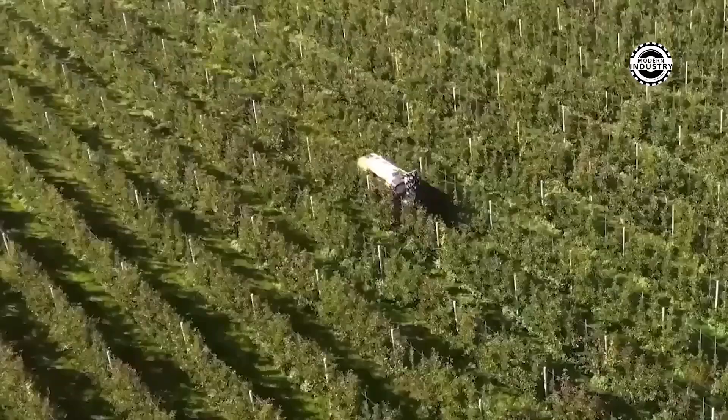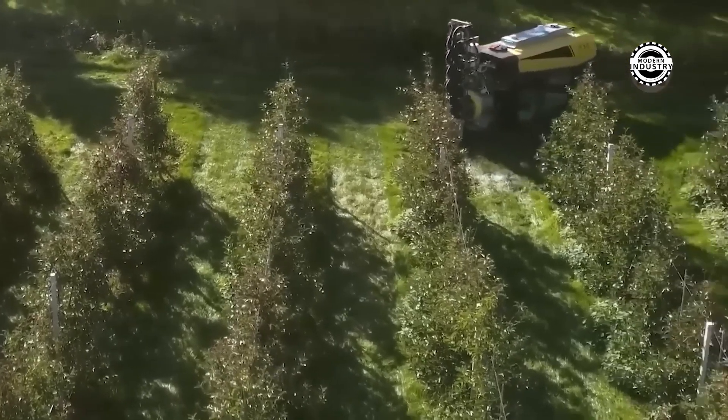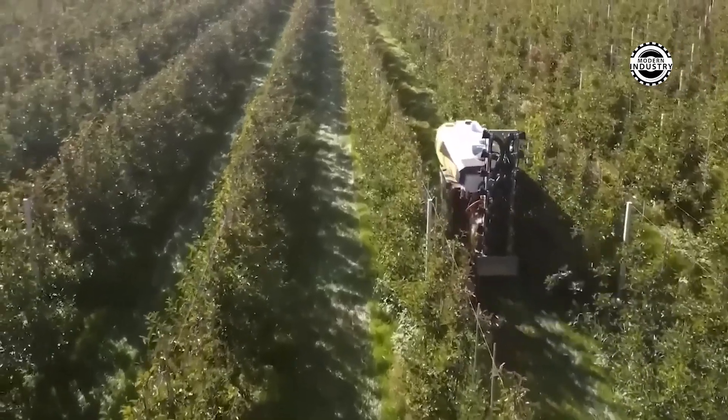Ackbot is not just a machine, but the pinnacle of agricultural technology. This high-precision robot combined with a sprayer mounted on top of Ackbot completely outperforms its competitors in its segment.